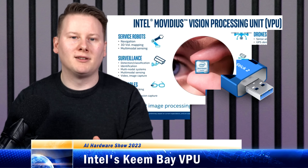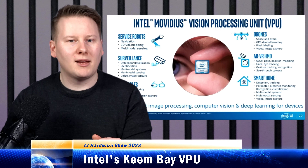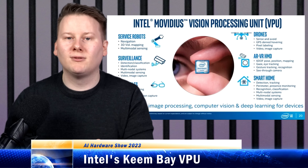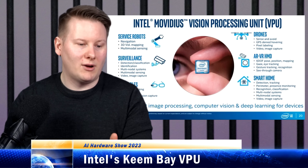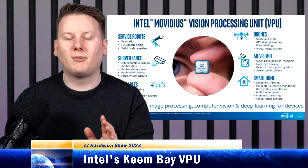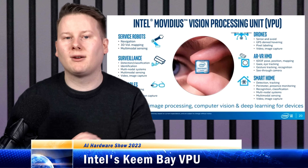Movidius was acquired by Intel in September 2016. Intel continued those product lines, but the marketing and messaging kind of dried up. And even after the launch of the neural compute stick 2 in 2018 — again, very difficult to find and buy — as well as subsequent acquisitions of Nirvana and Habana, it was assumed that the Movidius acquisition was dead.